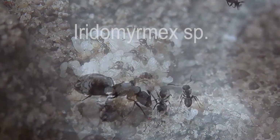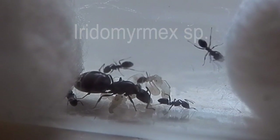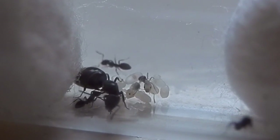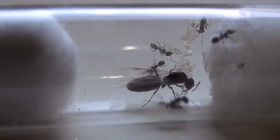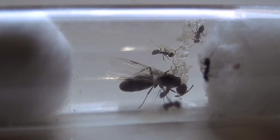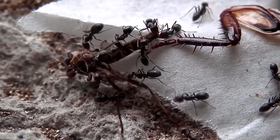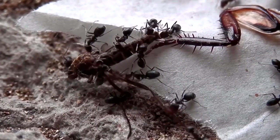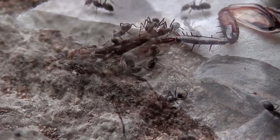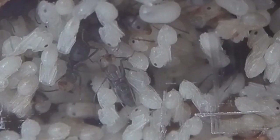The other genus I have available is Iridomyrmex. The workers are larger than the Pheidole workers, I think around twice the size. This queen here still has her wings attached, which is quite rare in my experience — usually they remove their wings after a nuptial flight. This here is my personal Iridomyrmex colony with around 200 workers or so, and about just over a year old I think.